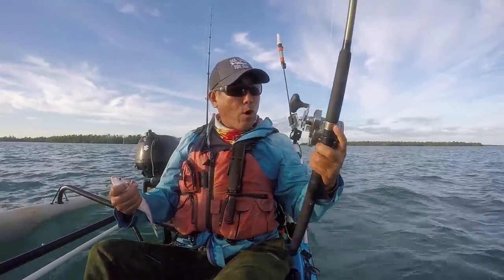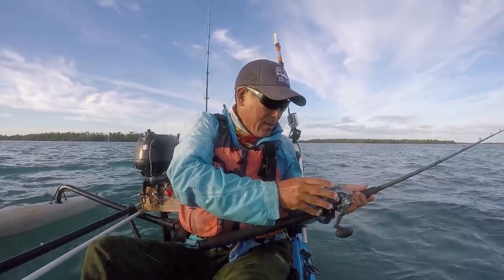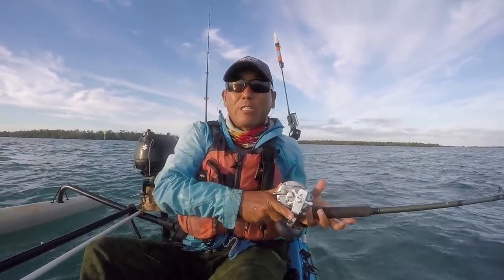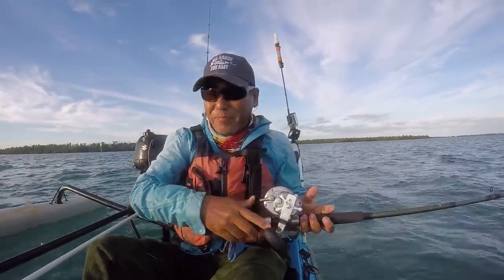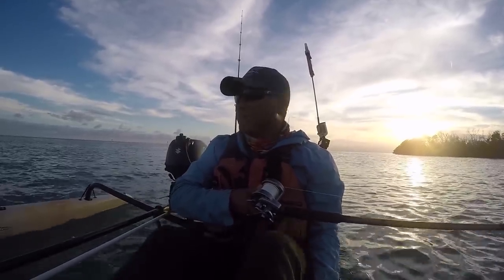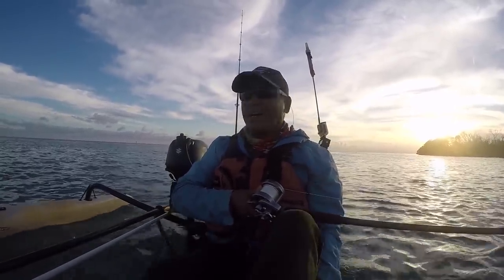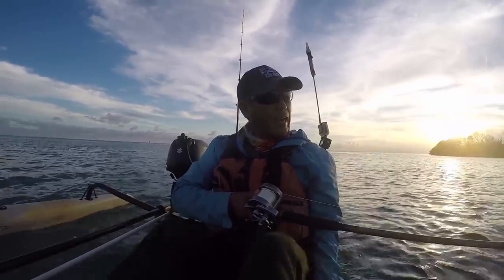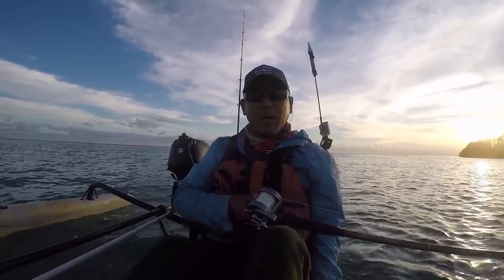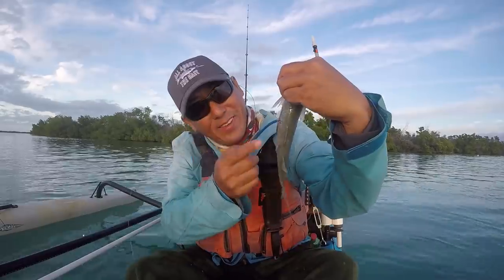I brought the noodle rod with the Torium 16 — some white line that came with the reel — and I've got the pedals in, so I'm just going to slow troll this mullet around and see what we pick up. I've been pedaling this big mullet around for the last hour — nothing, not even scared it up. I'm going to let this big one go, head inside, and start trolling those finger mullets around the launch to see if those tarpon are around and eating.